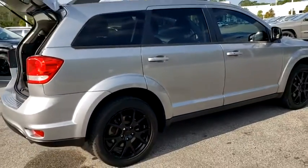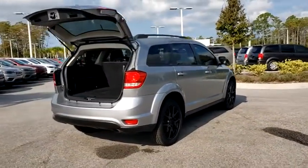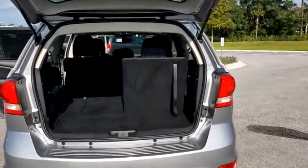This vehicle has less than 50,000 miles. Here are some of this vehicle's great options: keyless entry, traction control, stability control, steering wheel audio controls, anti-lock braking system, Bluetooth, dual airbags.